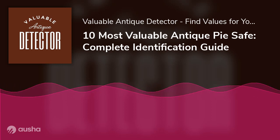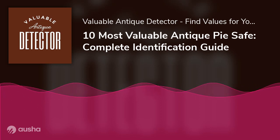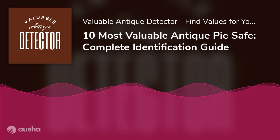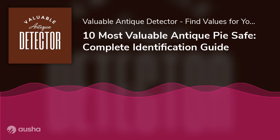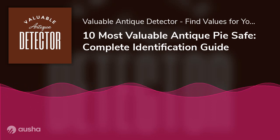Number 8: This early American pie safe cupboard is painted red and white with a crested pediment, created in the early 19th century. Two metal screen doors enclose the front. Three interior shelves provide plenty of storage or display space. It is 66 inches tall, 46 inches wide, and 16.5 inches deep.